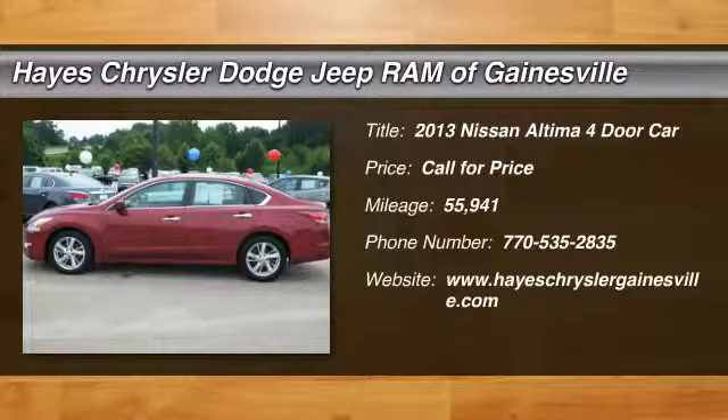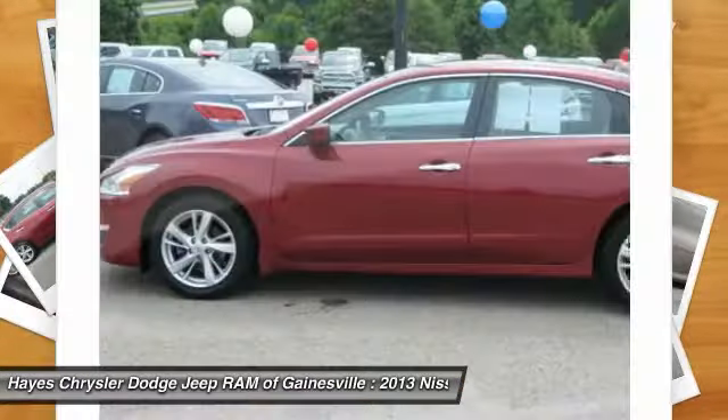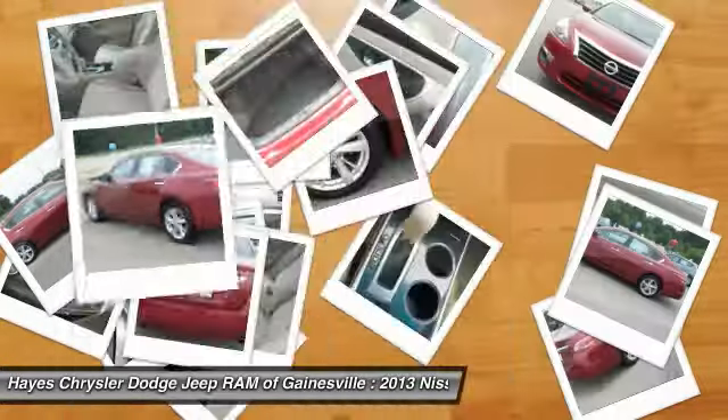The 2013 Altima. The Nissan Altima offers advanced features to make life easier, including push-button ignition, which comes standard. Combine that with a powerful V6 or efficient four-cylinder engine,